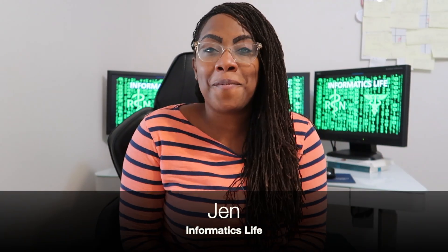Hey you guys, this is Jen from Informatics Life where I give you real world informatics content as well as about healthcare, technology, and leadership.